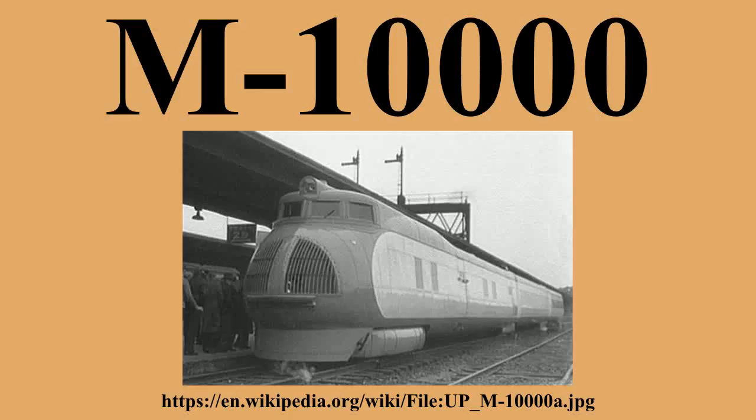This engine design was unrelated to the later 201A Winton diesels. There were three cars: a driving, power and baggage car at the front, and two passenger cars. The 204-feet-long, 85-short-ton train was fully articulated, with trucks shared between cars. The front truck carried one General Electric traction motor per axle, and was the only one powered.